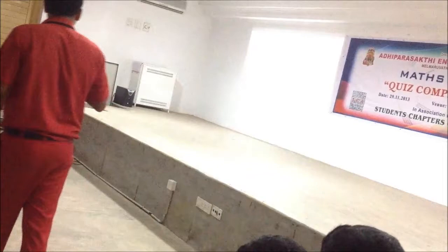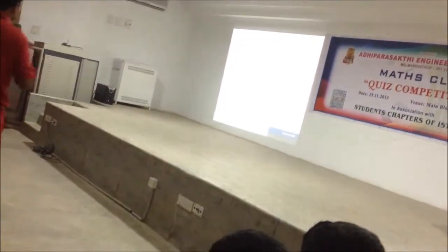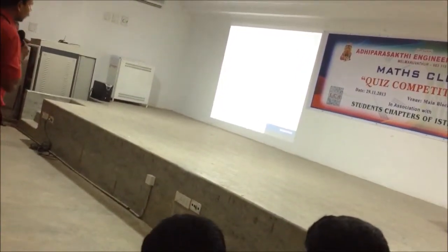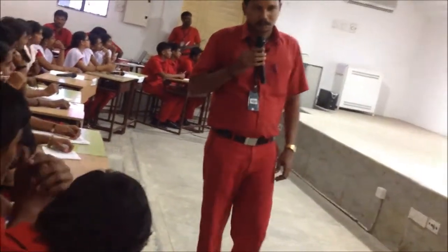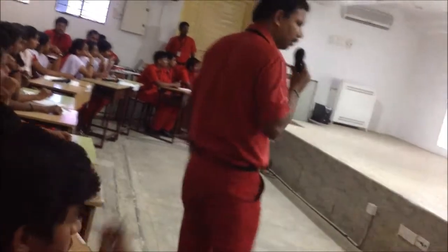Your answers are displayed. Use the time carefully, you have one minute.